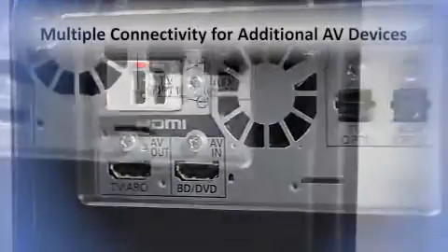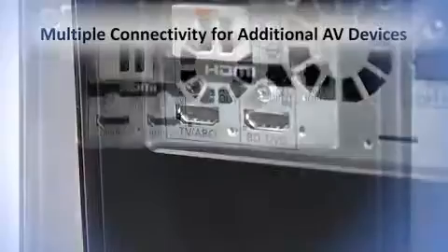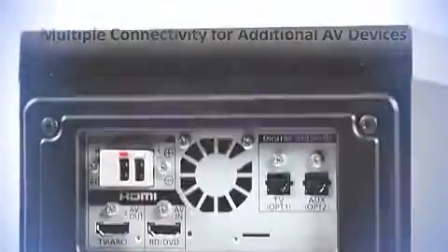It offers one HDMI input, two optical inputs and one HDMI output, so connecting your current AV devices is simple.